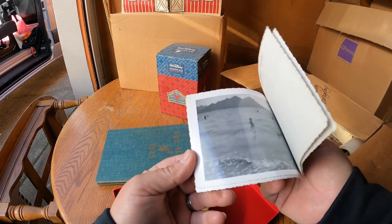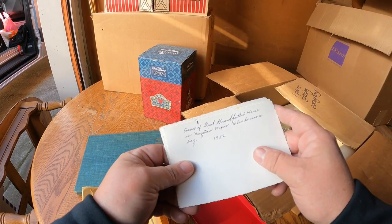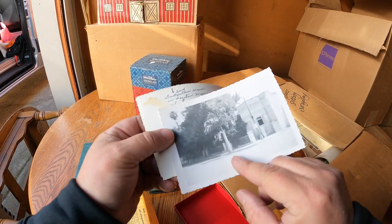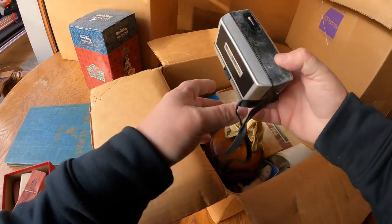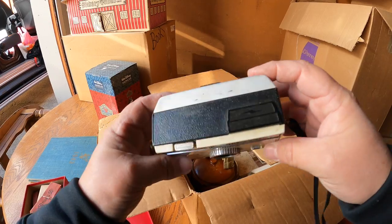There are some old photos - 1952. Great grandfather's house in Mazatlan, Mexico - that's neat, that's a nice house. Here's another old camera we found. Instamatic 100 Kodak.